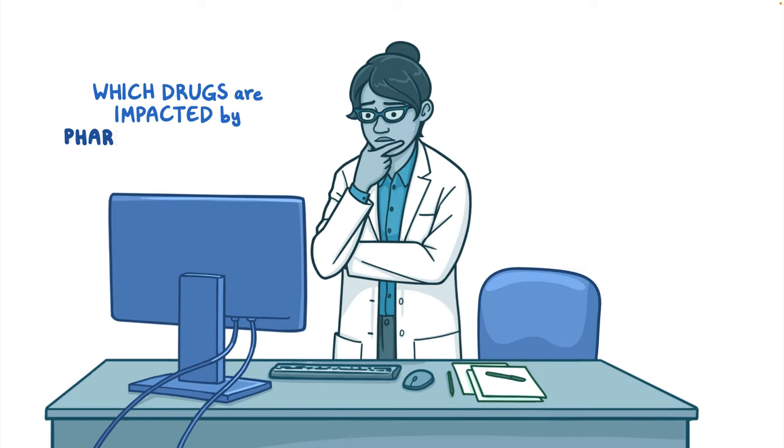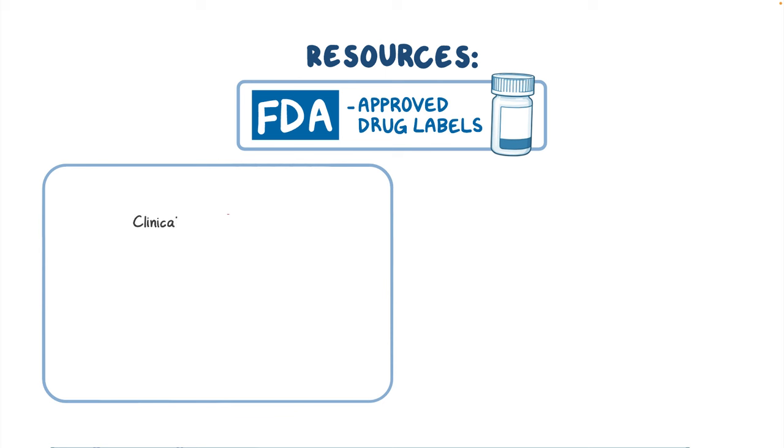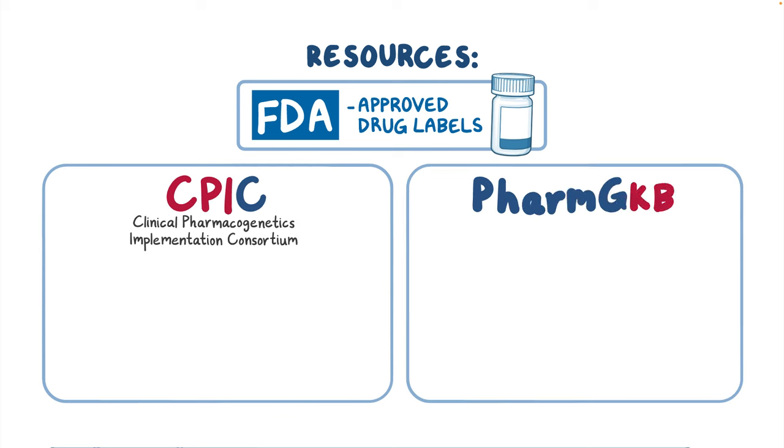So which drugs are impacted by pharmacogenomics, and what should you do if a patient has a PGX test result that indicates a change in therapy? It can be difficult to translate PGX results into actionable clinical practice on your own. However, resources such as FDA-approved drug labels, the Clinical Pharmacogenetics Implementation Consortium, or CPIC, and PharmGKB are important sources of actionable information.